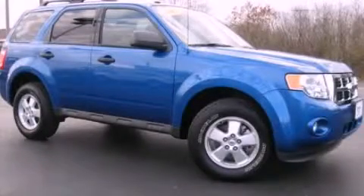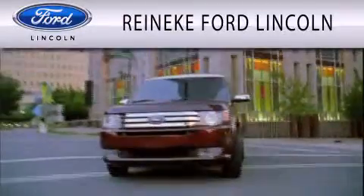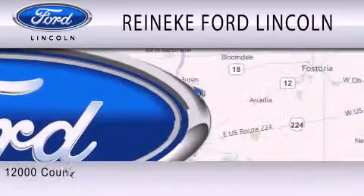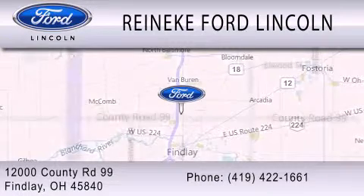Stop by today and test drive this vehicle for yourself. Reineke Ford Lincoln is dedicated to doing everything possible to ensure that the experience you have selecting your next vehicle is as pleasant as possible. We are located at 12000 County Road 99 in Findlay.